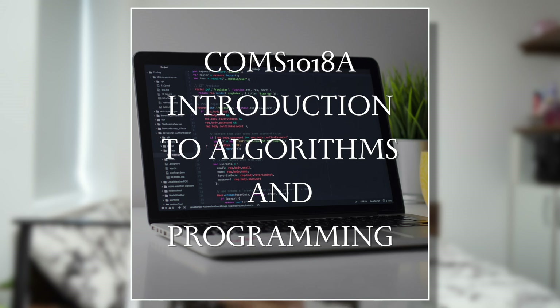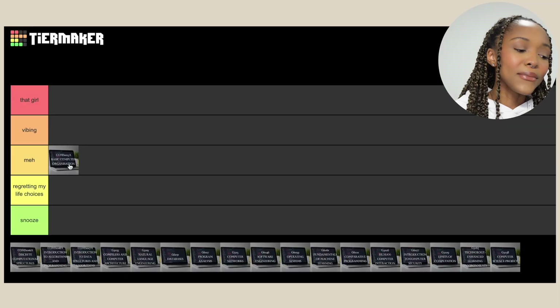Then we've got Introduction to Algorithms and Programming — I have positive memories about this one. I had coded a little bit in high school but not a lot. When I started at Wits I had very minimal programming experience and had done just a little bit of Java. In this class we were introduced to C++, which is really where I feel like I started learning how to code. I liked my lecturer, liked the weekly tasks — if statements, for loops, the vibes. For that, I'm going in 'Vibing'.